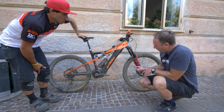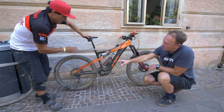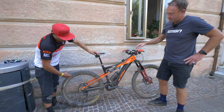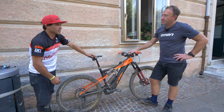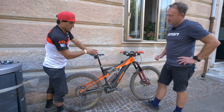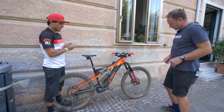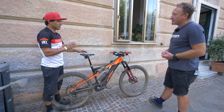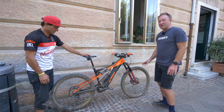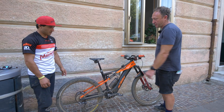The wheel choice is interesting. He's gone for a DT Swiss hybrid e-bike wheel up front, but the rear is a standard 32-hole wheel — not an e-bike-specific wheel. He felt he needed a stronger wheel on the rear because the stock 28-hole wheel felt a bit loose with the hammering it takes. By the way, the bike is 29-inch up front and 27.5 in the rear.